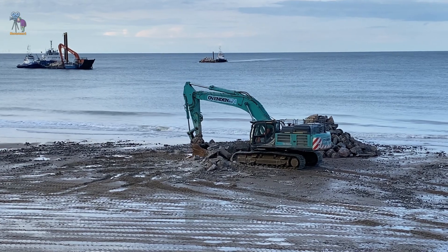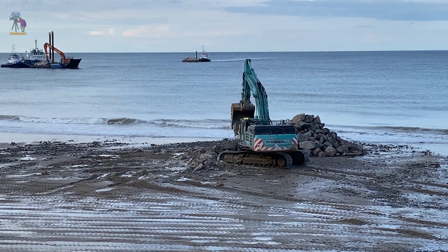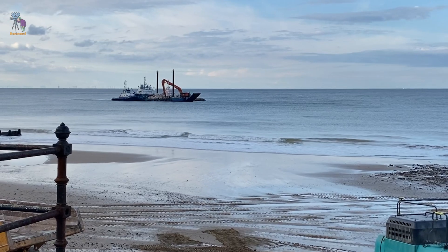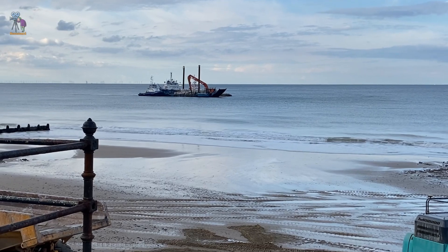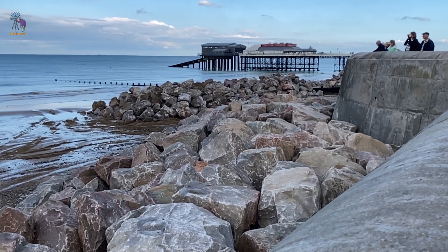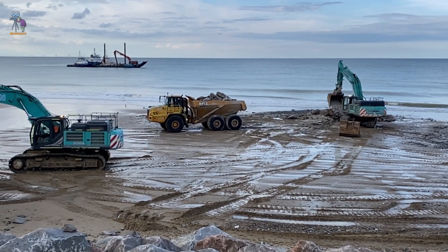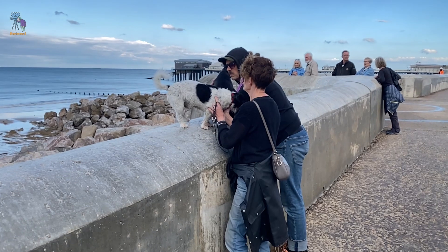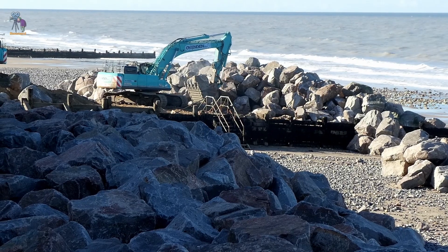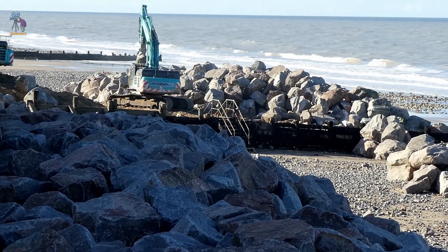The rock used for the sea defences at Cromer Beach is sourced from granite quarries in Scotland. The granite is transported by barge to Cromer, where it is carefully positioned along the beach using excavators and dump trucks. This armour protects the coastline by dispersing wave energy and minimising the impact on the sea wall, forming a rock revetment.